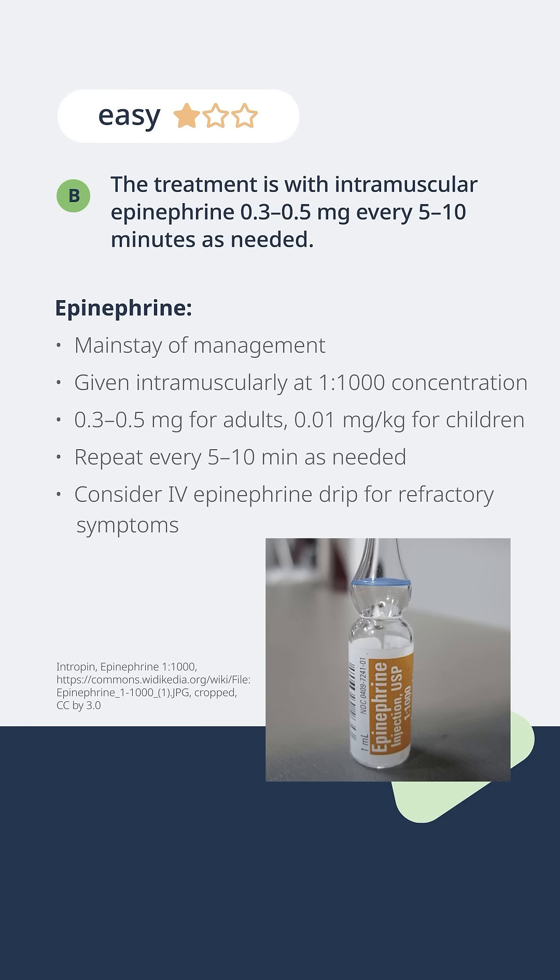Epi is given intramuscularly at a 1 to 1,000 concentration. You don't have to memorize a whole heck of a lot of drug doses cold, but this is one that you really need to know. You don't want to be fishing around in your phone or looking at a book when a patient is anaphylaxing. You want to know the correct dose and concentration of epi — given through the intramuscular route at the 1 to 1,000 concentration.